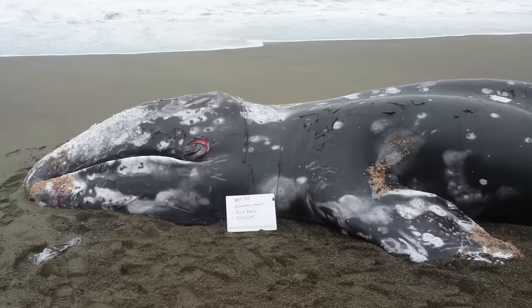Sometimes the lice are still alive on a freshly dead whale. They won't feed on us because they're symbiotes with the whales, but it's a little creepy to have them attached to your fingers.